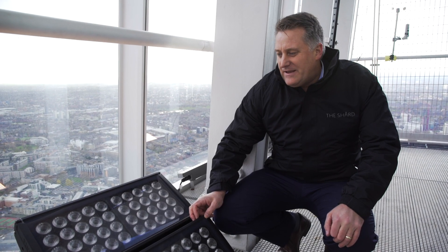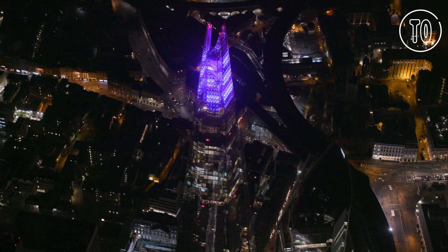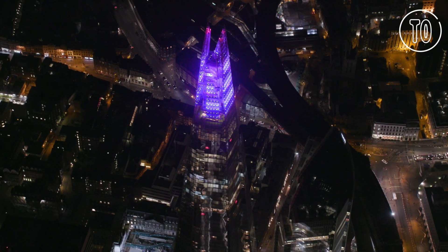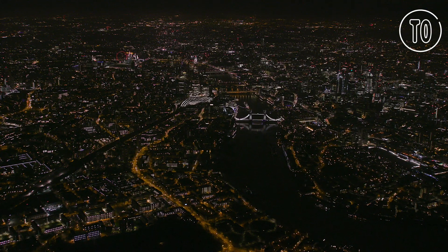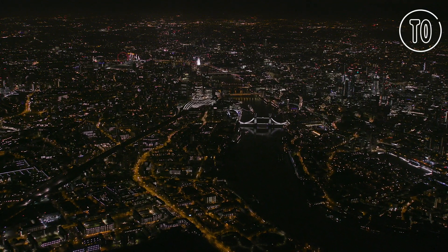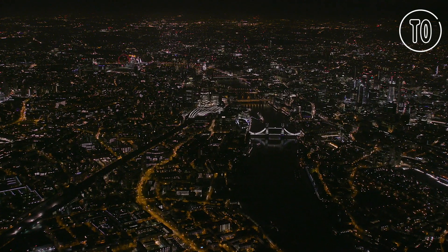As you can see, these are pretty powerful units — up to 6,000 lumens each. They will create a really impressive festive attraction, visible on a clear day like today from around 40 kilometres away, reaching up to and over 9 million people.